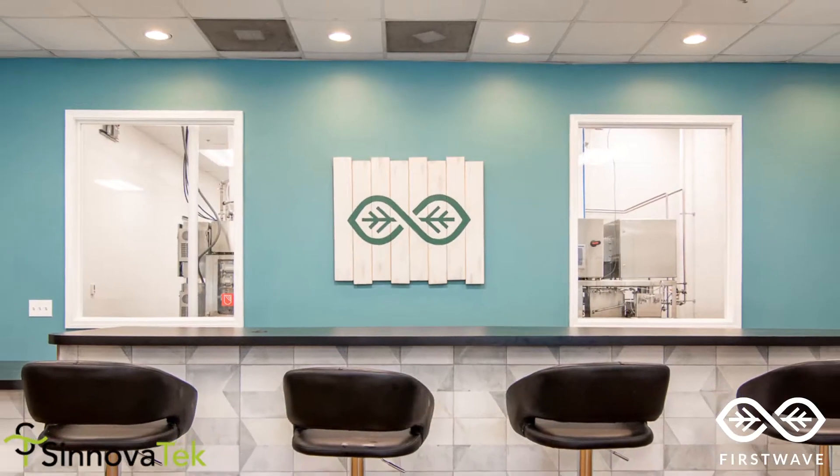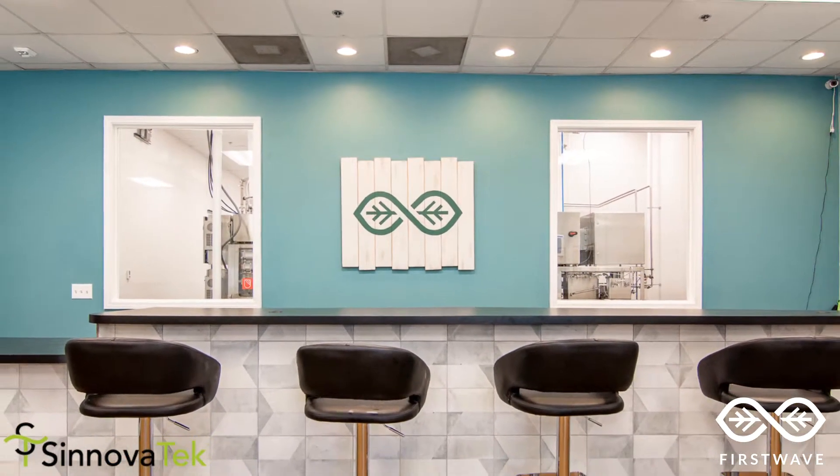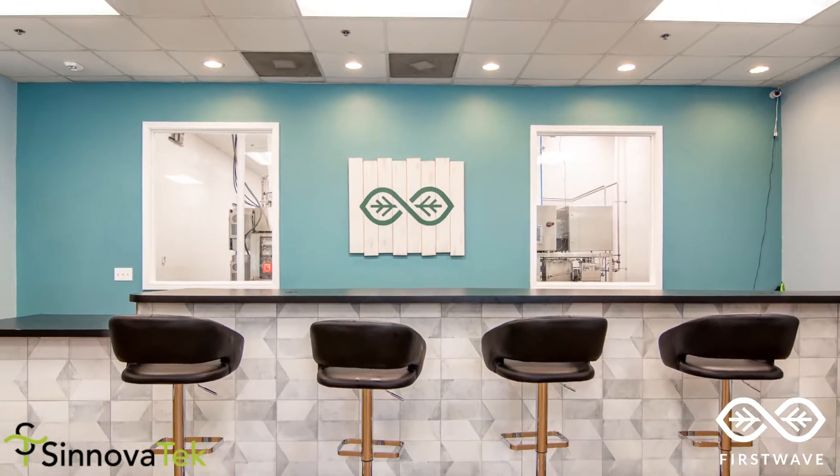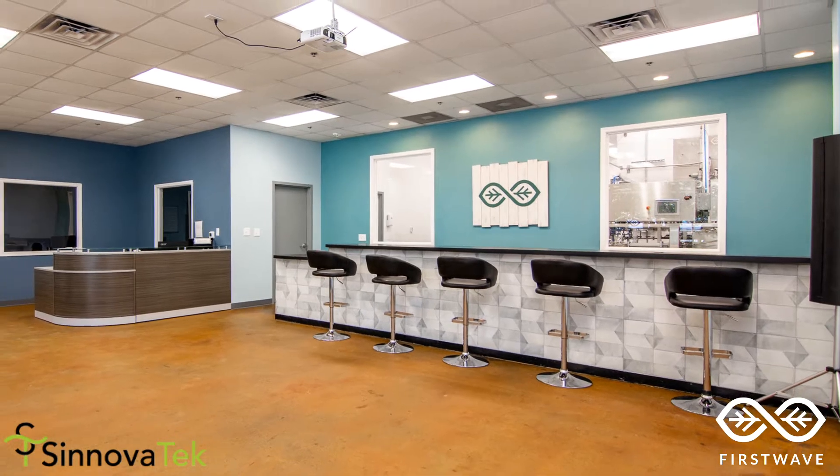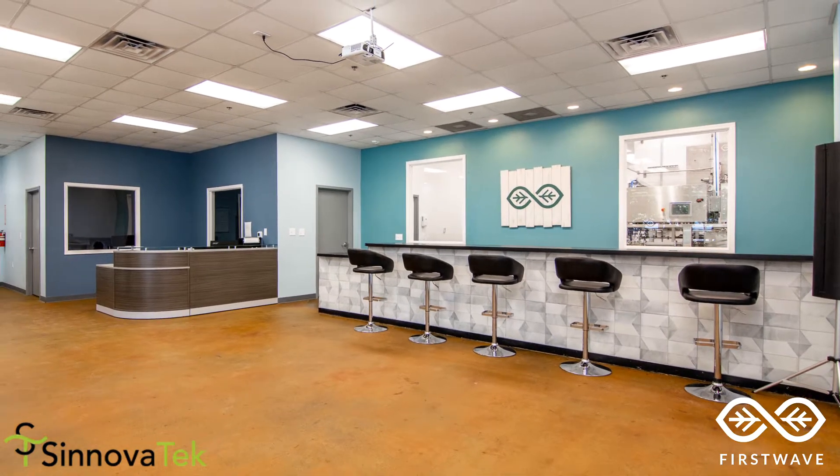Our open floor plan allows for training classes to be hosted here and for access to the production area that can also be used during these trainings. We also employ a glass wall concept with windows to the process room, showing full transparency to everything we do.